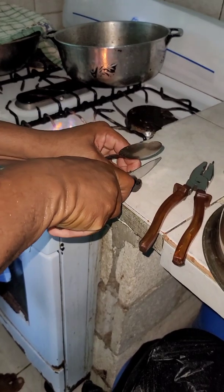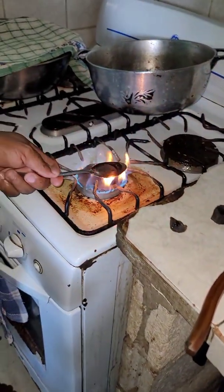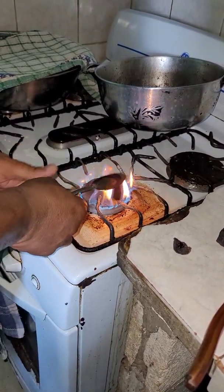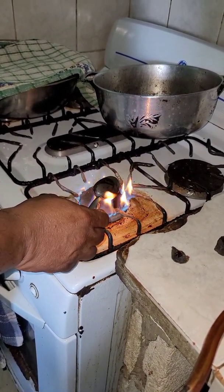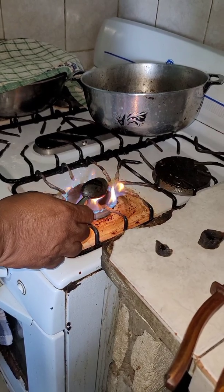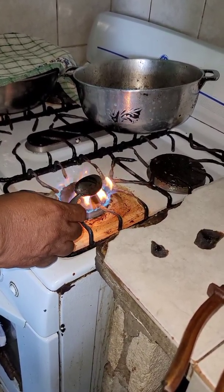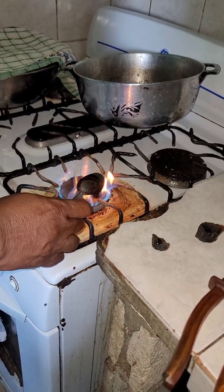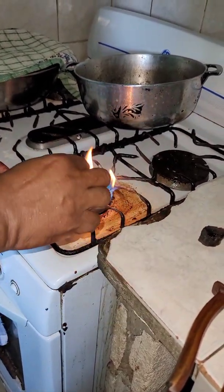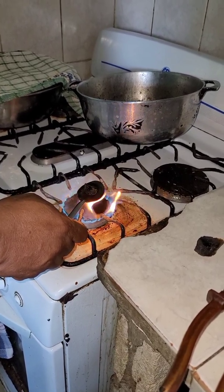We're cutting a piece now to do the spoon test. We're going to melt it right out. Cutting this piece at the moment and putting it in the spoon.